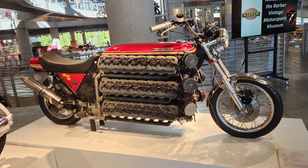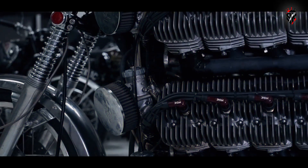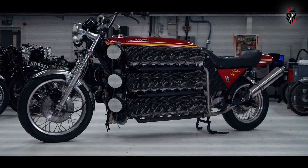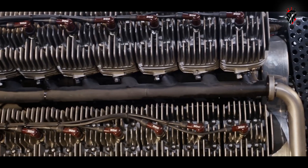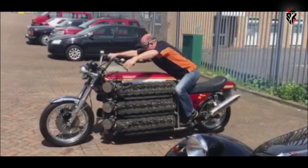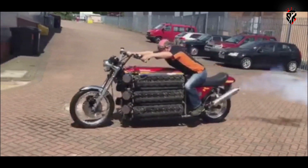Start-up was the ritual everyone wanted to see. The procedure begins with the donkey engine, a small single that spins the monstrous crank until compression and timing across the banks allow the 48 cylinders to light. The first time Whitelock managed that, he said the sound reminded him of an aircraft engine.